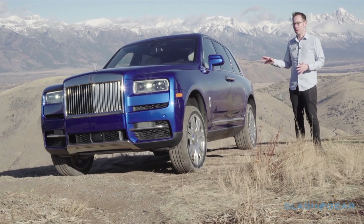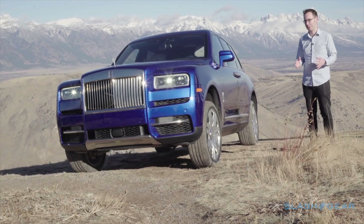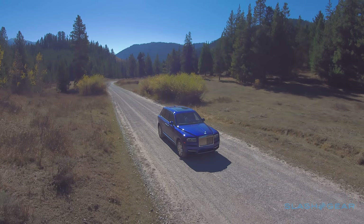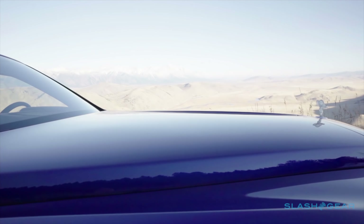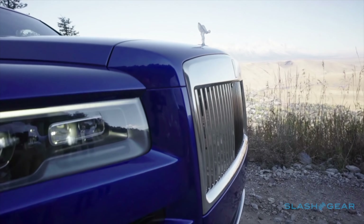But this is not just a jacked-up Phantom — this is a car with legitimate off-road ability, as we're going to show you. It's built on Rolls-Royce's Architecture of Luxury, the automaker's exclusive platform first used on the new Phantom 8. Because of the way Rolls-Royce designed it, that architecture is incredibly flexible. It can be adjusted in just about every dimension, allowing for a more upright body and shorter overhangs on the Cullinan.